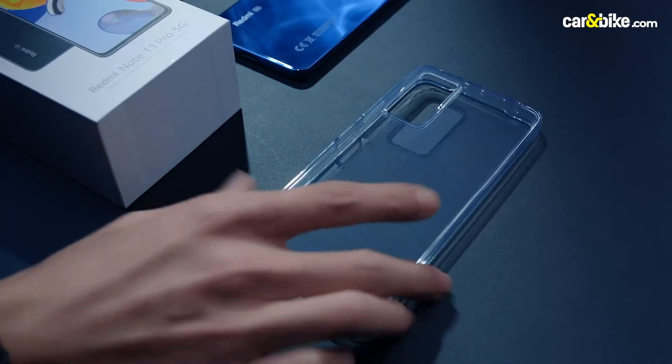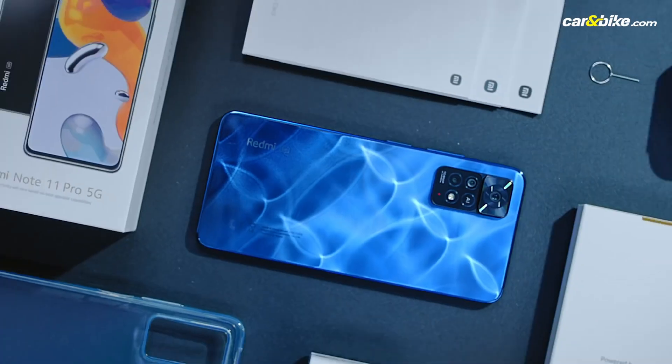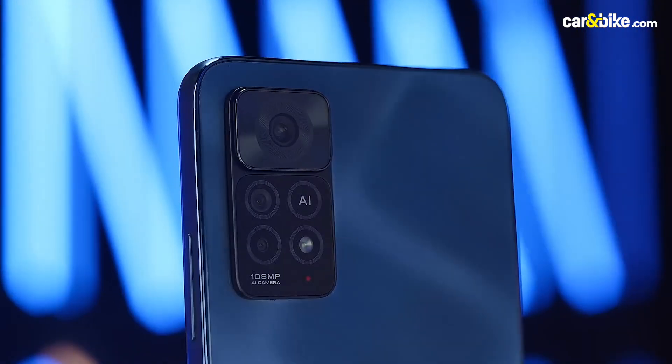Before we tell you more about the Okie 90, we have to mention that this video was shot with the new Redmi Note 11 Pro 5G.